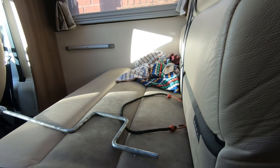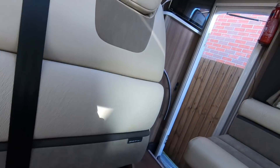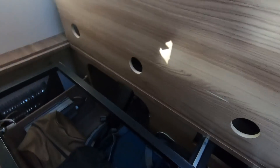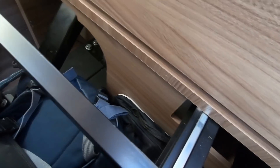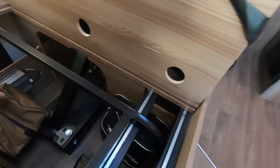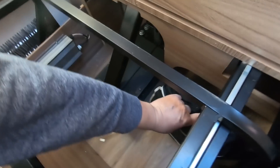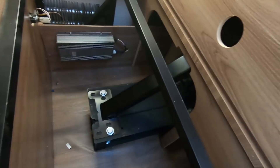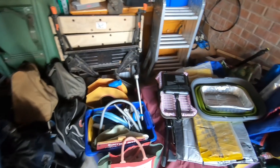The last one I'm going to empty is the passenger seat one. Let's see what we get under there — there are little straps that come off there. So some boots, a rucksack, my tire compressor, and cleaning stuff. And that's all of the lockers cleared out.